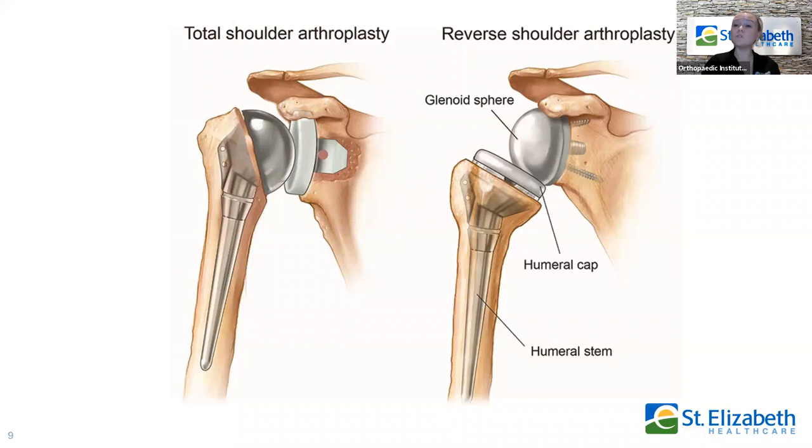Your surgeon will talk to you about which approach is best for you. Based on assessments, MRIs, and different imaging, they will have assessed what your rotator cuff looks like. Anyone with a poor rotator cuff will normally have the reverse total shoulder arthroplasty, because without a properly working rotator cuff, even a perfect standard total shoulder replacement won't give you the range of motion — you still won't be able to lift your arm and do the things you want to do with your new shoulder.